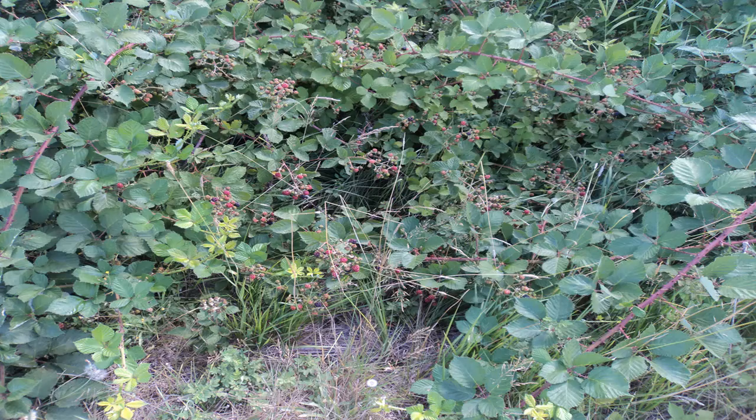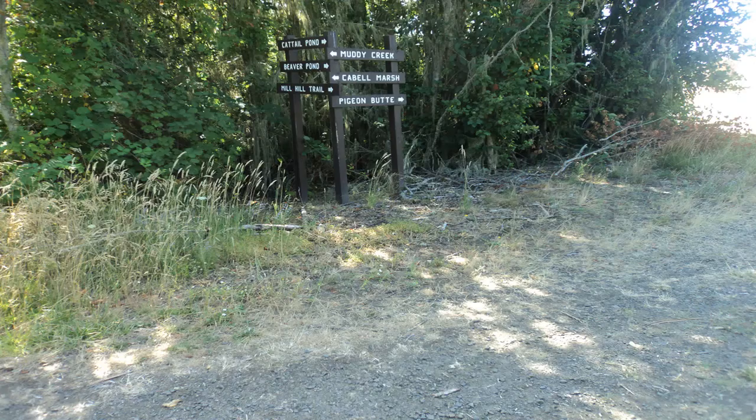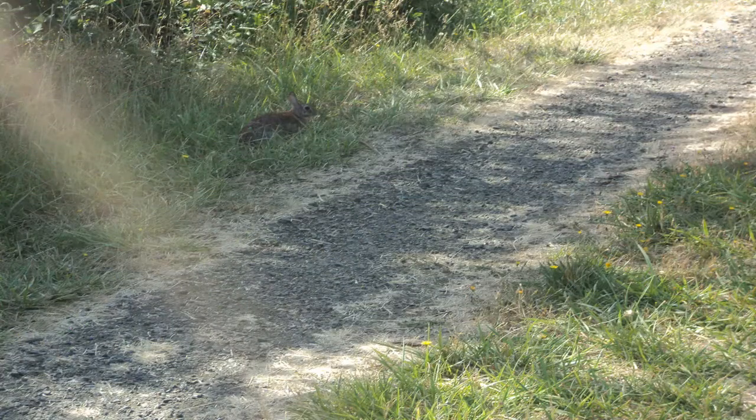At 0.9 miles, you reach the end of the Cabell Marsh Trail. Two other trails lead to other interesting destinations from here, but I wanted to keep my hike short and easy on this day, so I turned around and walked back along the Cabell Marsh Trail.